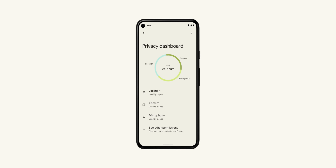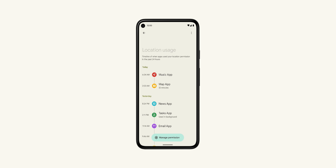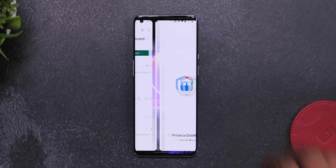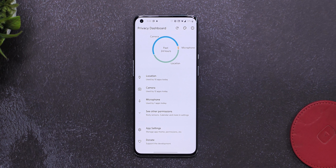Android 12 has introduced a useful new privacy dashboard feature and the app I'm talking about brings the same functionality to every other Android device with the exact same name. The app is called Privacy Dashboard and just like the Android 12 feature, it shows you a log of when apps have used the different important permissions — be it location, camera, or the mic.